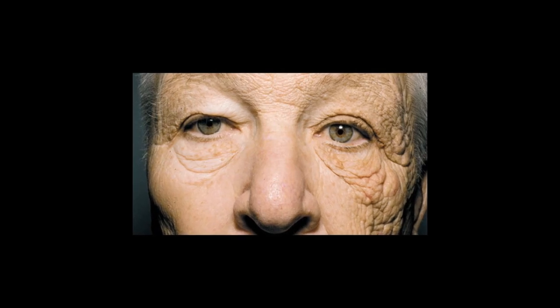This photo of a truck driver's face, whose left side has endured a lifetime of overexposure to the sun, proves the dramatic effect of UV rays on aging.